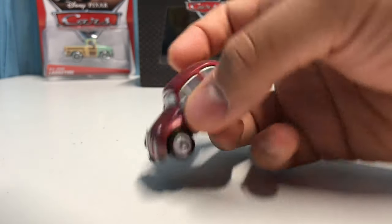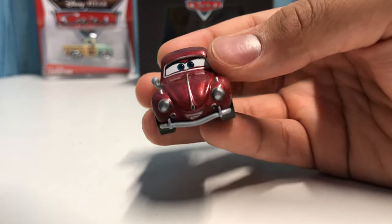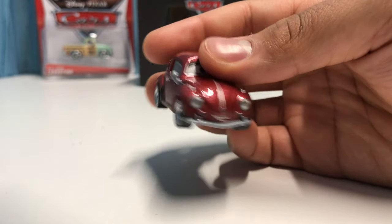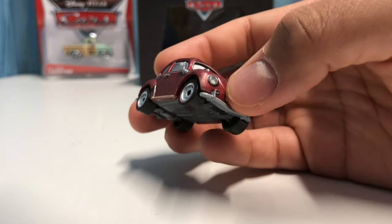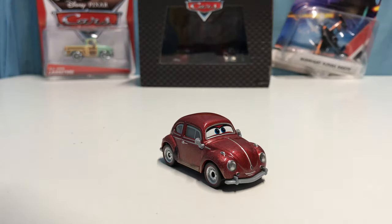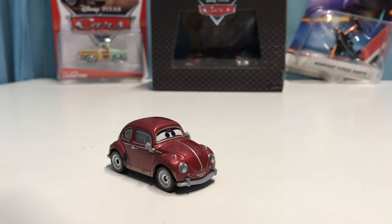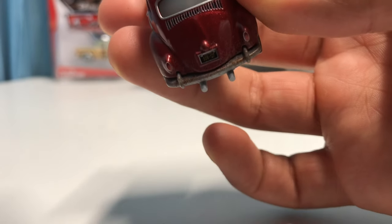Since we only get a back shot of him in the film, we don't really get to see what the front looks like, but we can assume he's smiling because he's probably having a good time at the Cotter Pin. We'll also compare him to Cruz Besouro, Carlo Veloso's crew chief.